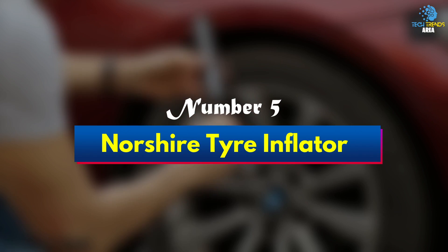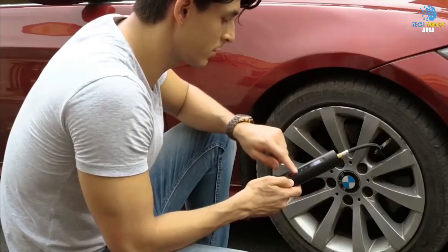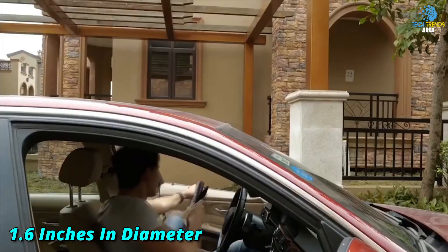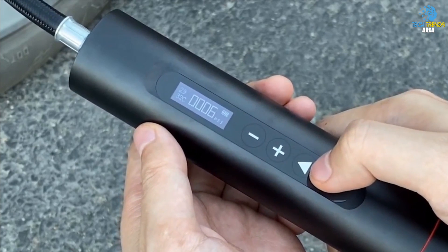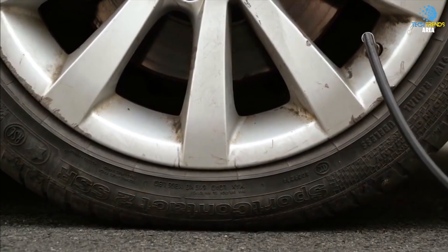Number 5: Norsher Tire Inflator. Claiming to be the smallest and lightest tire inflator in the world, this handheld gadget is 8.2 inches in length, 1.6 inches in diameter, and delivers 175 PSI to pump up flat tires. Made from metal in order to be much more durable than similar plastic products, it's designed to correctly gauge the pressure needed to extend the recommended life of the tire.